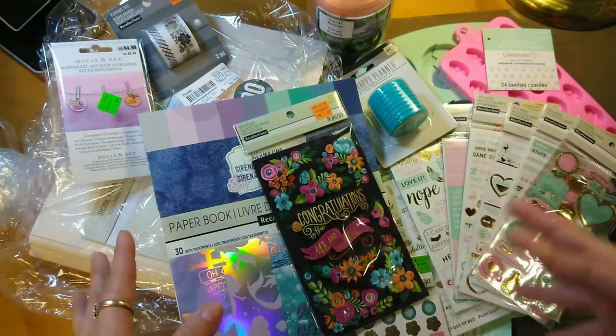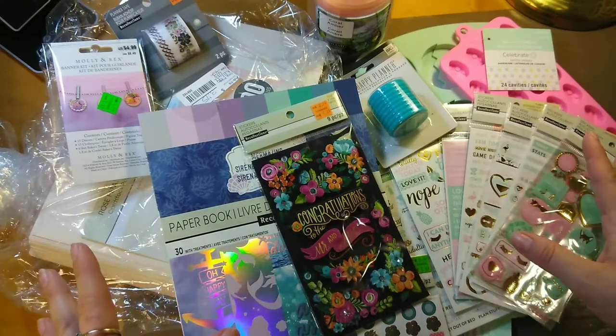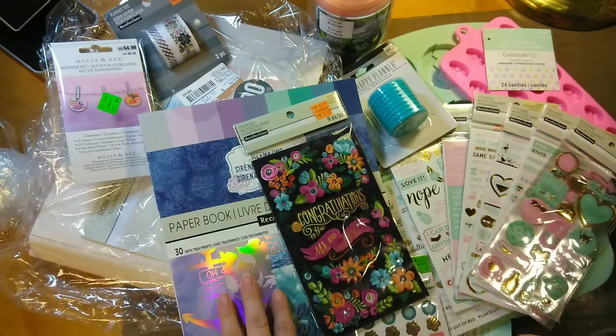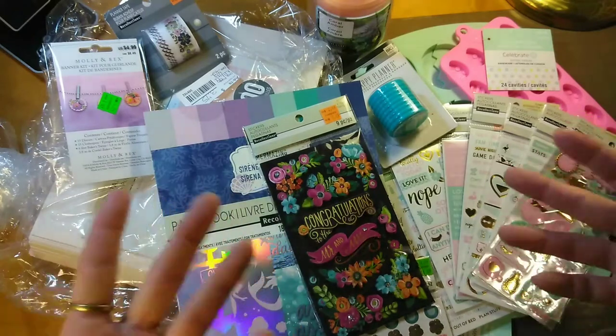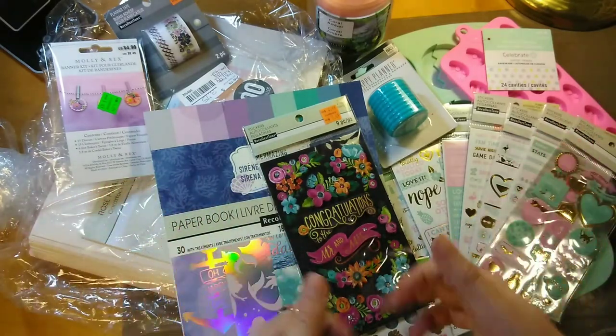At my Michael's they had quite a few things on clearance — stickers and stuff — more than normal I think, and they were better prices than normal. A lot of times I go to the clearance section and the stuff is not what I would consider a clearance price. But we got stuff this time, so let's dig on in.